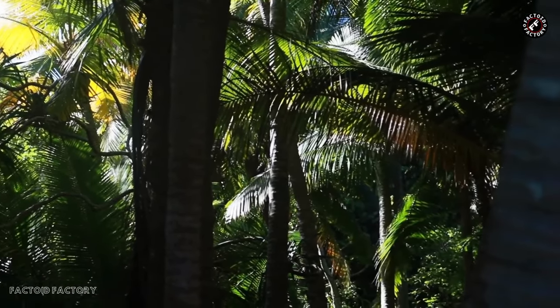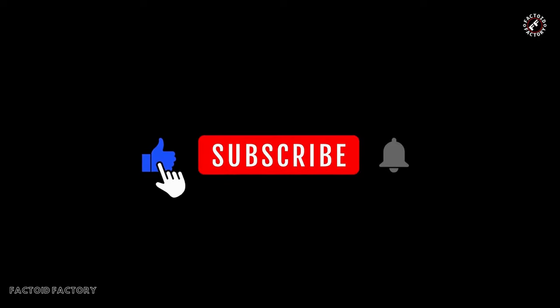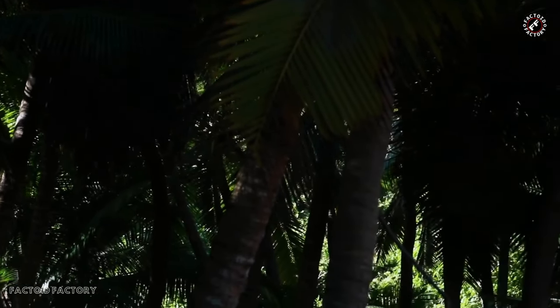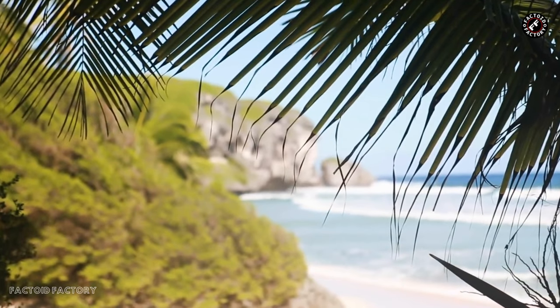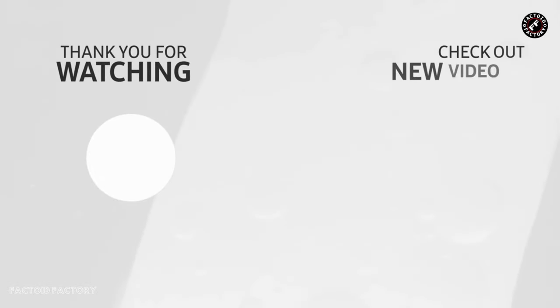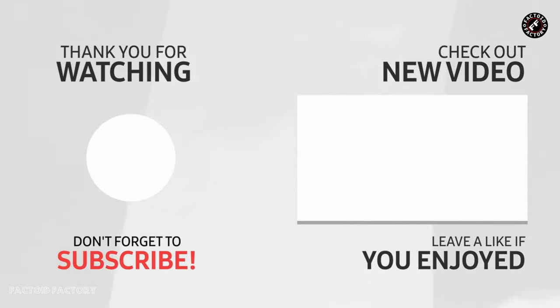If you found this video informative and thought-provoking, please give it a like, subscribe, and hit that notification bell to stay up to date with more insightful content. Stay tuned for our next adventure as we continue to explore the wonders of our planet and the challenges it faces. Thank you for watching, and until next time, take care and let's work together to make a positive impact on our world.